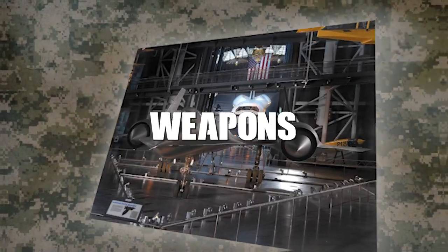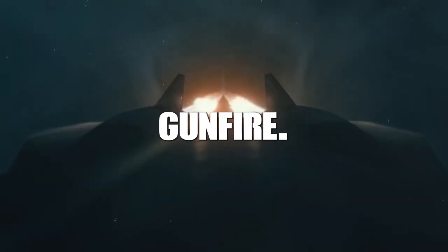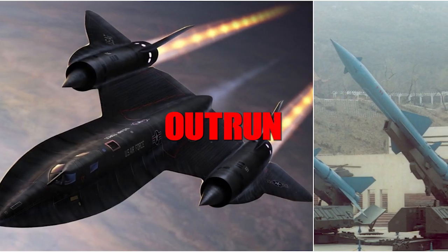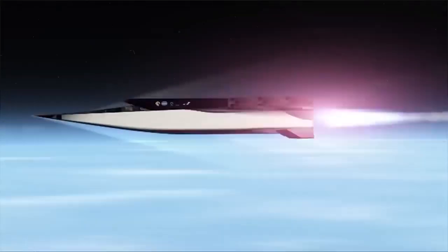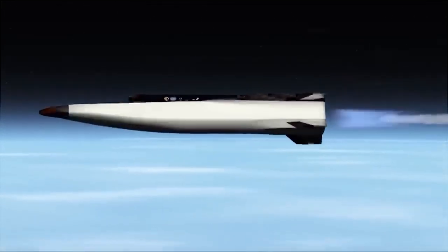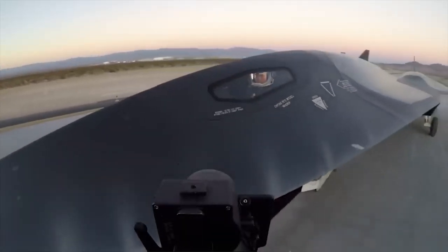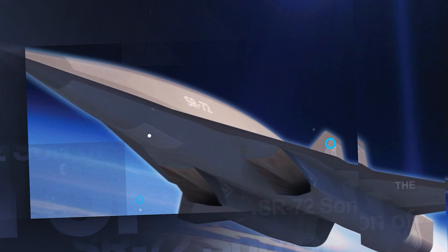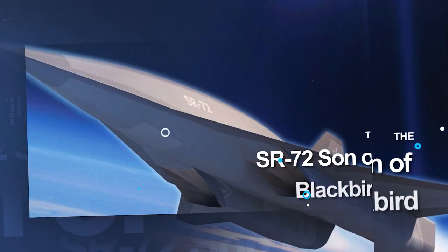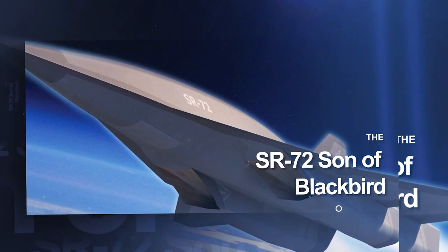The SR-71 didn't have any weapons because it didn't need them. When faced with missiles or gunfire, it could simply go faster and outrun them. That's why no SR-71 Blackbird was ever shot down during its impressive 33-year operational life. Even though it retired more than 20 years ago, it still holds the records for being the fastest and highest flying operational aircraft in history. Until the SR-72 came into the picture, no other aircraft could match the SR-71's incredible capabilities.